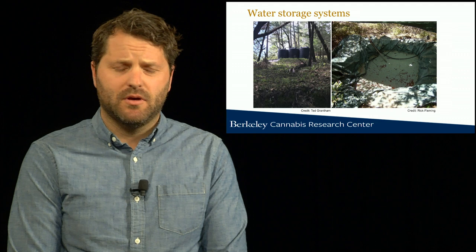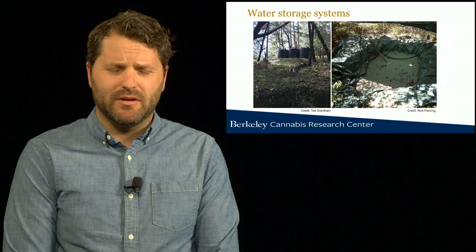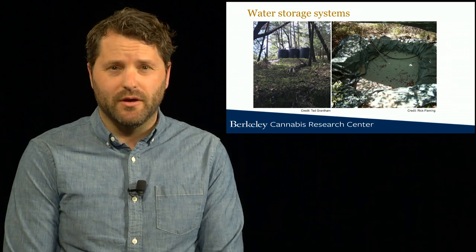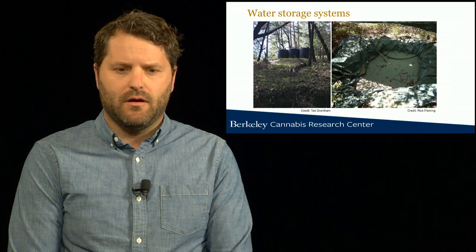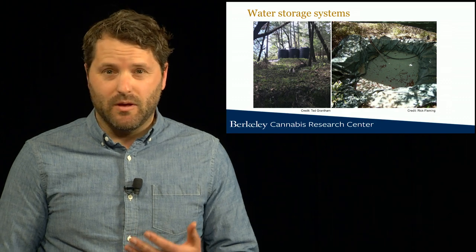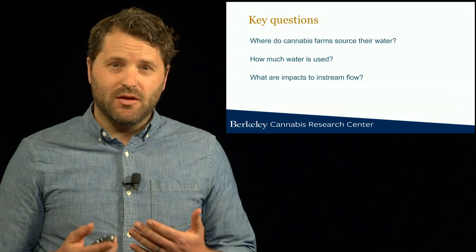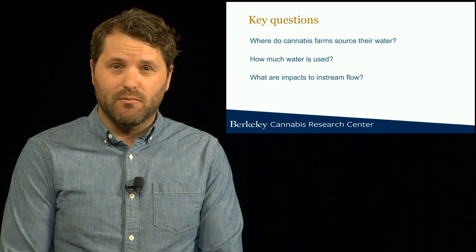We also know that water storage is proliferating across the landscape in cannabis growing regions. We're seeing external water storage tanks and upland storage systems. But to date our information about cannabis water use has largely been anecdotal, obtained through enforcement efforts and site visits. For the first time we're now able to answer some key questions with new data that's emerging from state permitting programs.